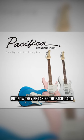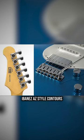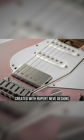But now they're taking the Pacifica to the premium level. The Standard Plus has modern Ibanez AZ style contours, Gotoh locking tuners, a two-point tremolo, stainless steel frets on a rosewood or maple fingerboard, and exclusive Reflectone pickups created with Rupert Neve Designs.